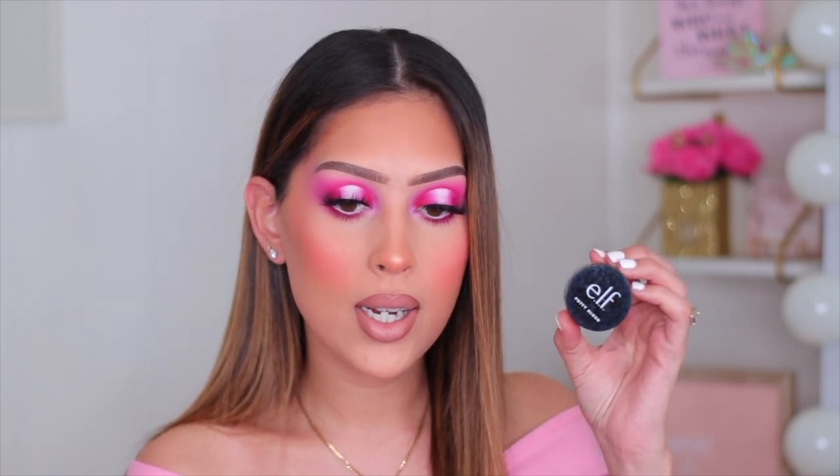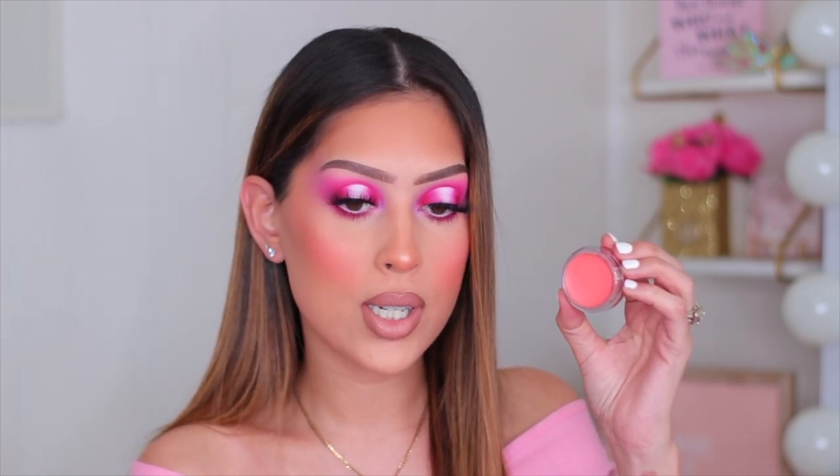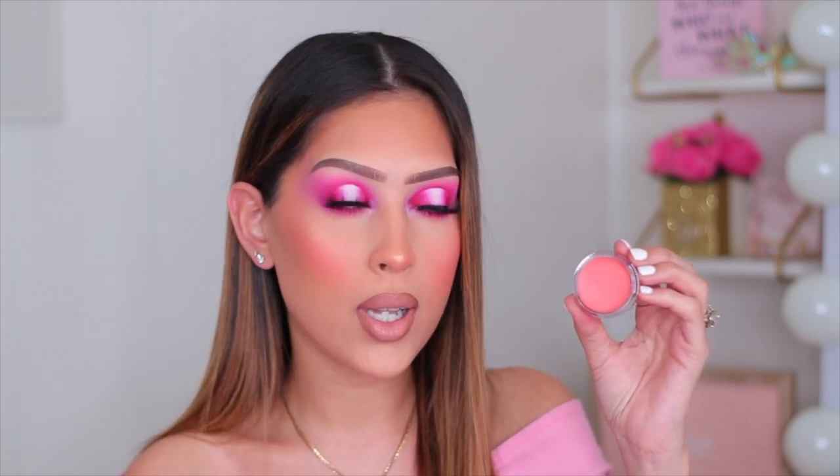The next ELF product is the ELF Putty Blush in the shade Turks and Caicos — definitely my favorite color out of all the putty blushes. It's the perfect peachy-toned blush. The formula is amazing with a matte finish, so it's not going to make you look dewy or glowy, which I sometimes prefer in a cream blush since my cheeks don't look greasy.